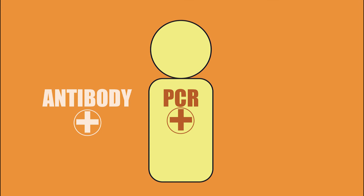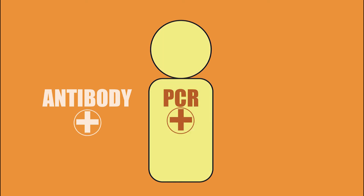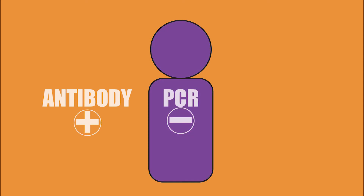Once someone is cured, the virus is cleared from their body and it means they can't pass the virus on to someone else. The cure isn't a vaccine — it is still possible to get hep C again. So anyone at risk should test regularly and, if needed, they can be treated again.